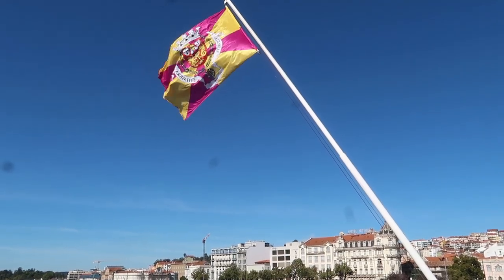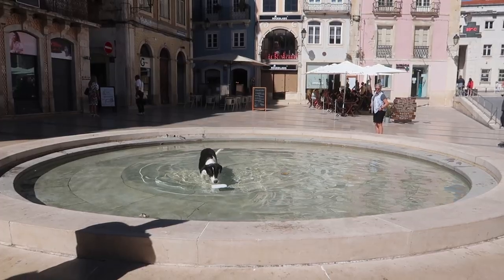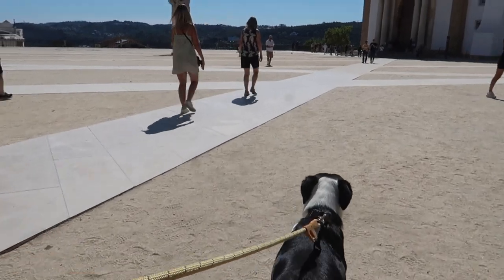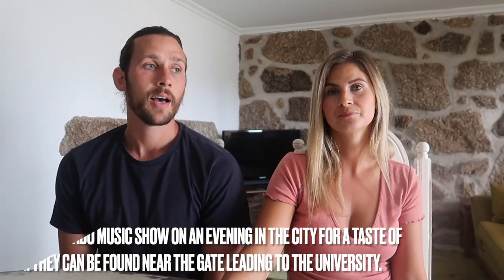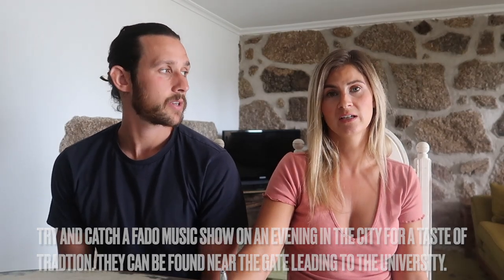We headed into Coimbra for lunch and a sightseeing walk, went up to the university with lovely views, and explored the city a bit more than previous visits. We found a few nice little squares we hadn't seen before, which was a nice addition. Coimbra is quite big actually, a lot of history, some nice parks, and lots of things to see and do - definitely one to visit if you haven't been.